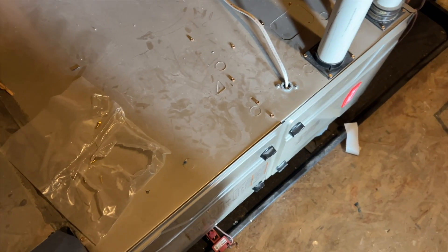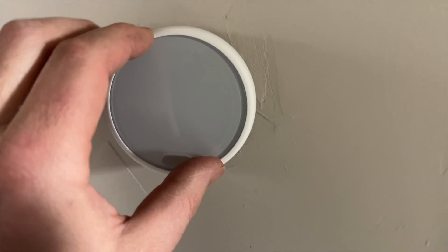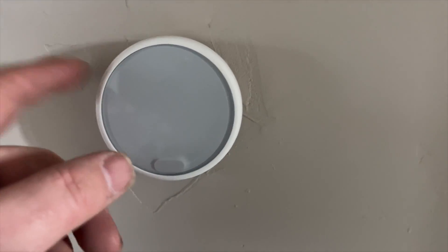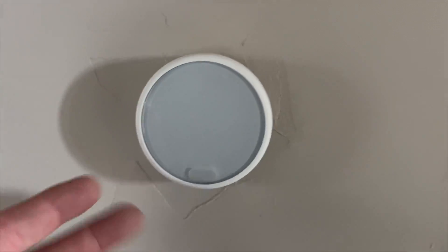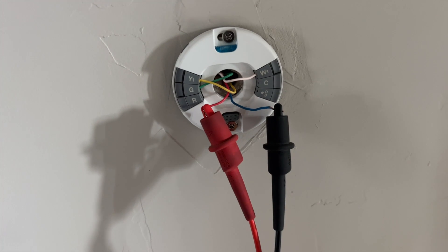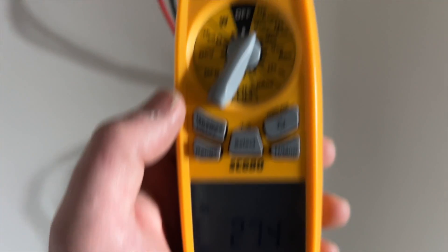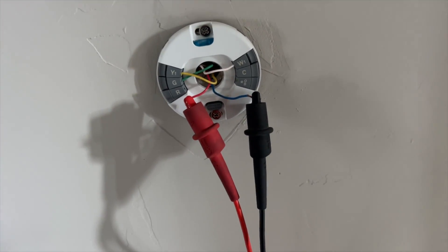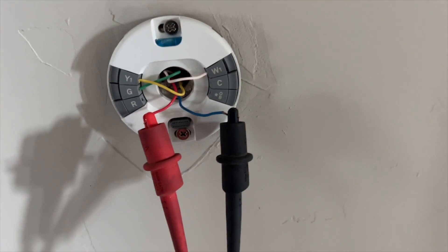We'll wait till this thing kicks on. We're at this thermostat — it's not kicking back on. We'll give it a minute though. These Nest thermostats run off of the battery, so if the battery is completely dead it's going to have to charge up a little bit before it'll kick on. I'm checking the voltage to see if I have 24 volts going to the stat — I do. It probably just needs a little while to charge up, so we'll plug it back in and let it charge.